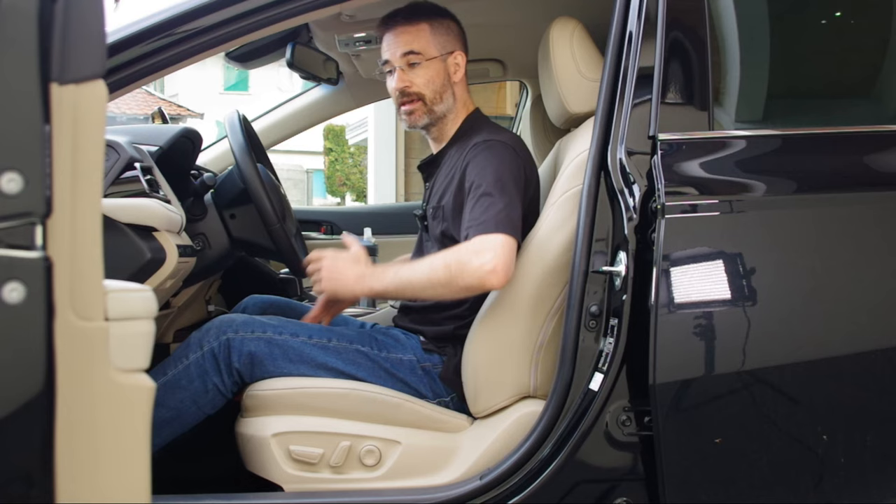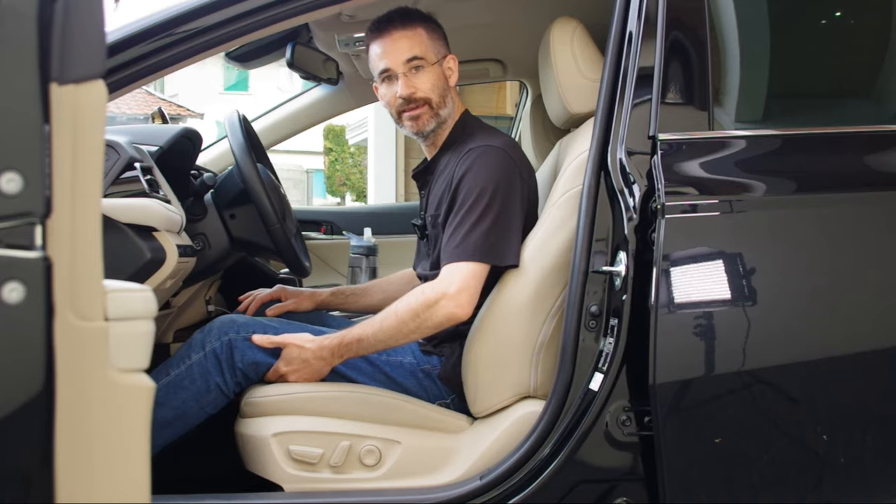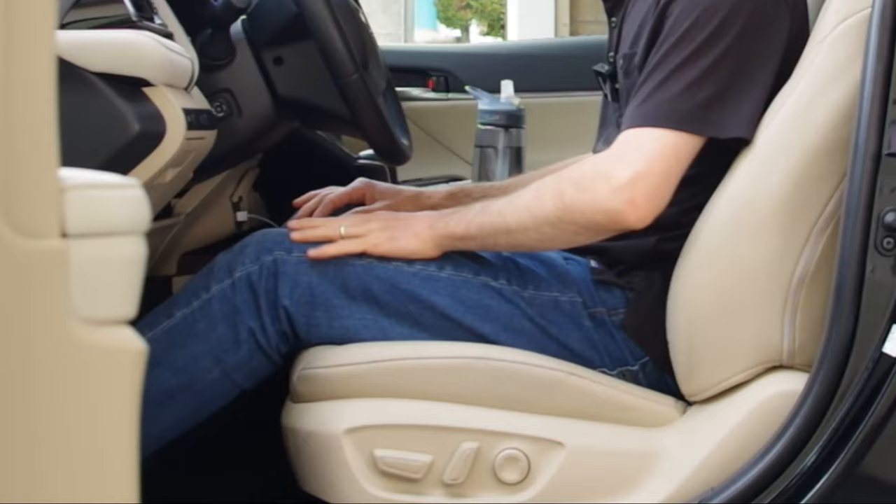There's another thing you should be aware of here: the angle of the seat pan. If the seat pan leaves a gap under my thigh, my thigh is free to move sideways.